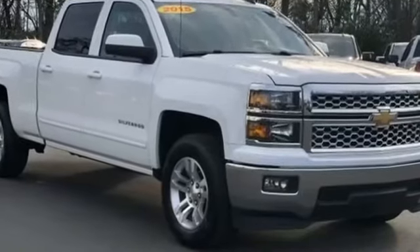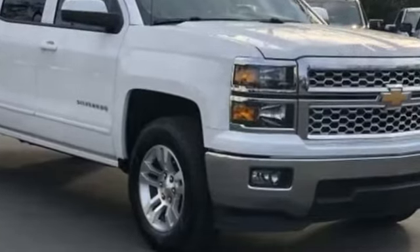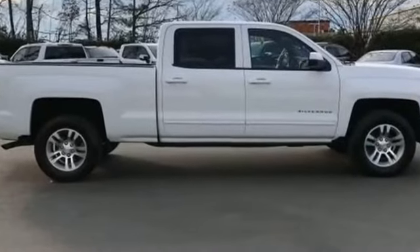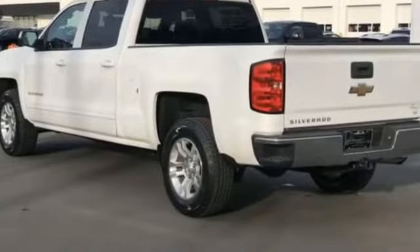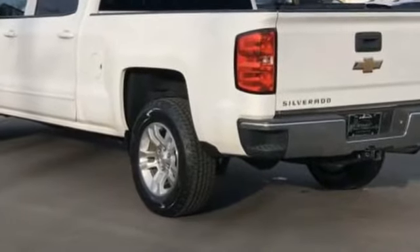2015 Chevrolet Silverado 1500 with less than 59,000 miles on the odometer. This pickup truck offers two full rows of seating for premium comfort. You'll love this long list of impressive amenities, which include a backup camera, Wi-Fi hotspot,